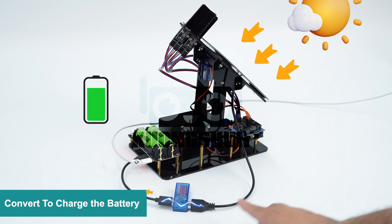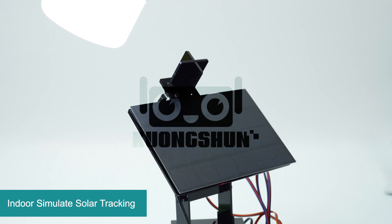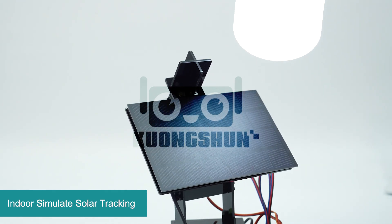Here you can also see the voltage. Not just for outdoors — indoors we can also use a flashlight to simulate solar tracking. As you can see, we can use the flashlight to simulate the sun, and you can see it is moving. So it is perfect for testing and educational purposes.